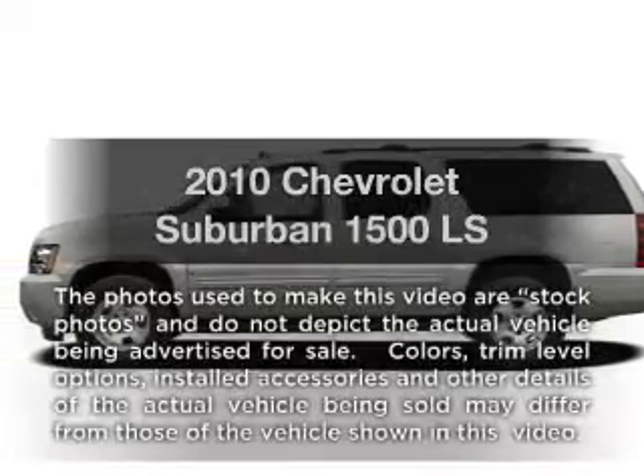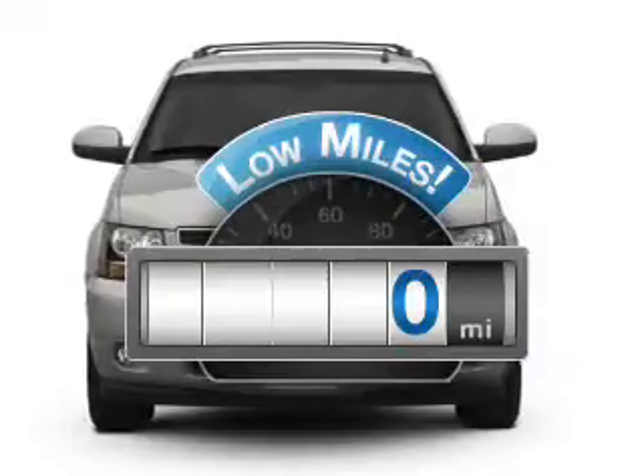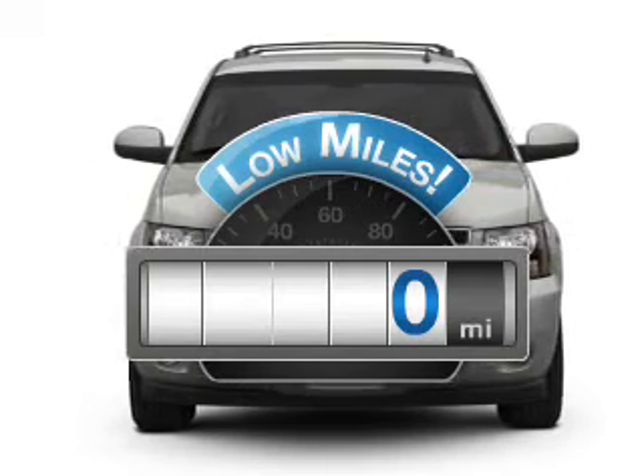Presenting the 2010 Chevrolet Suburban — this is the set of wheels you've been looking for. With low miles, this automobile will take you far and get you where you want to go.